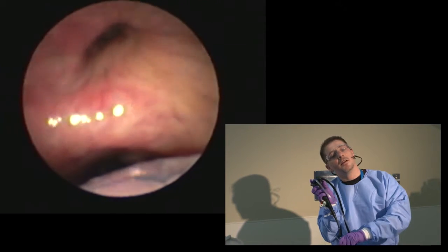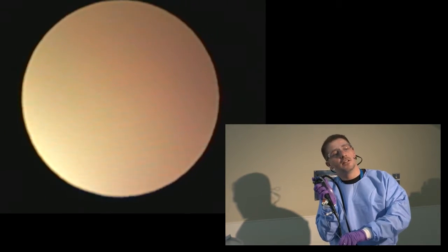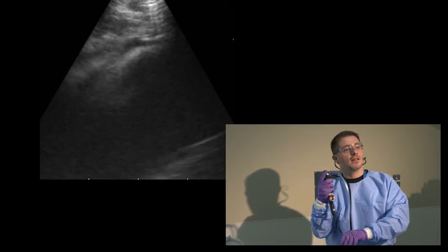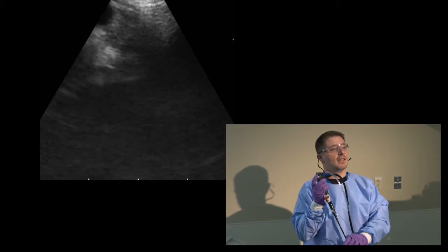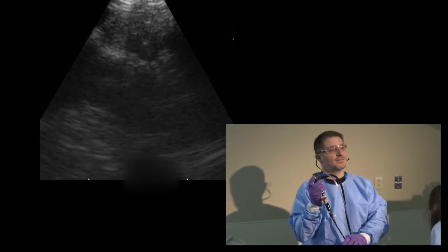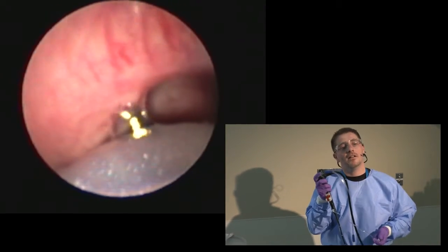Finding the right upper lobe at 12 o'clock. Thumb down and touch the wall, come back and look — you can see it very clearly in this area. The SVC is below the lymph node, and the lymph node measures 8.6 millimeters — that is the 11R.